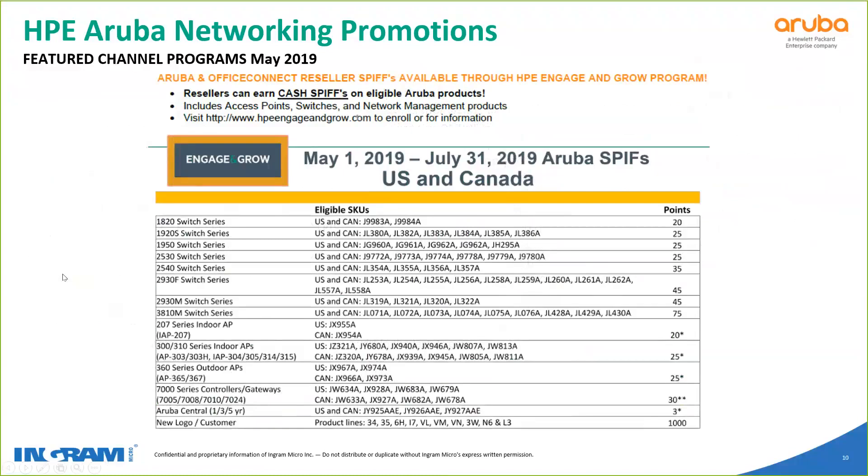If you are not already signed up for HPE Engage & Grow, definitely highly encourage you to — it's free money. The website is listed at the top of the slide, and the available SKUs where you can get points and free money are shown below. It covers a wide range, and they pay you out with money, so it's definitely a no-brainer. Go ahead and get signed up. This is eligible for all PRFN members. They do switch up the parts sometimes, but it has been pretty consistent for a while.